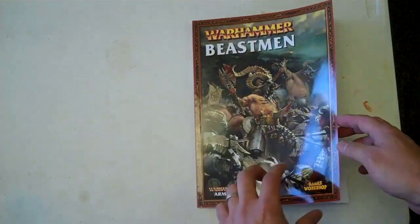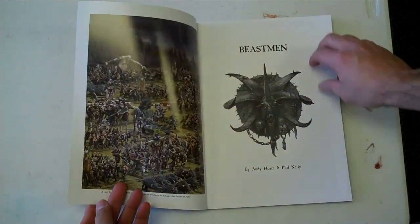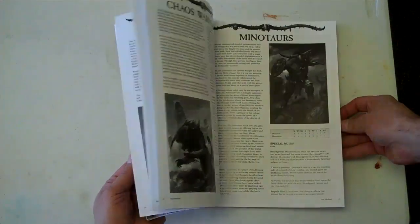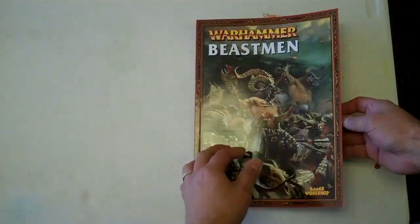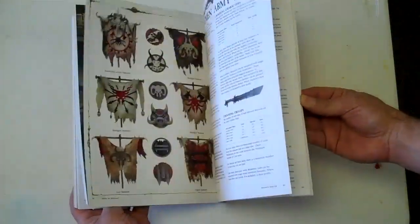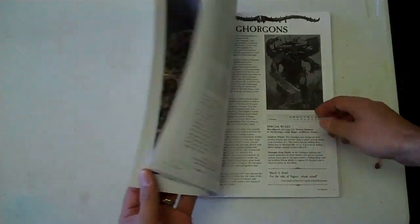Standard Games Workshop organization here — 96 pages. It is, as you can tell, primarily black and white with a small color section right here in the back. Let's go over it really briefly and see what we got.